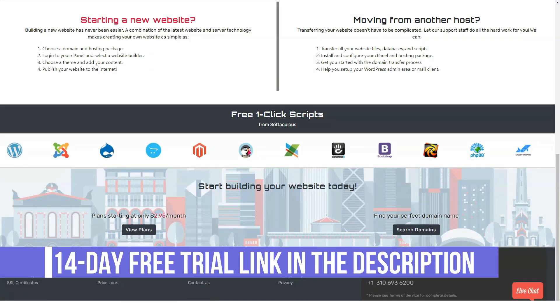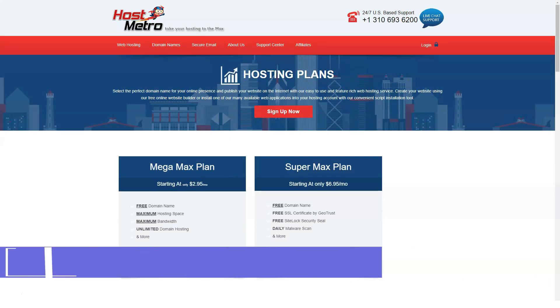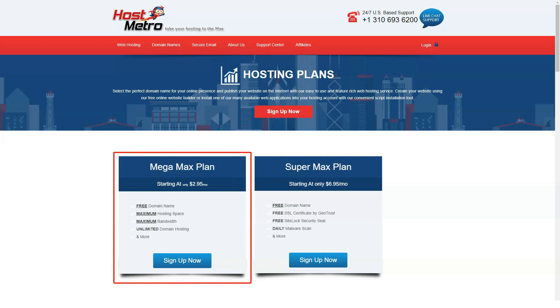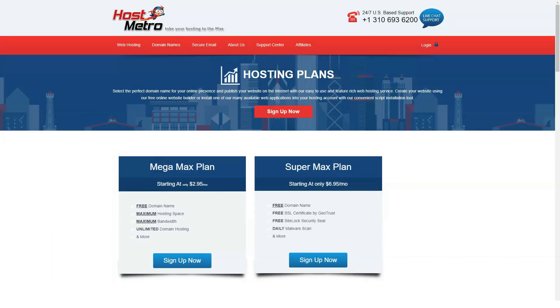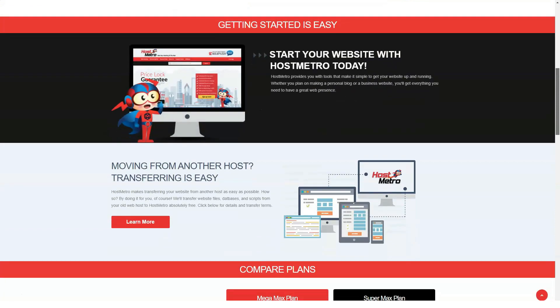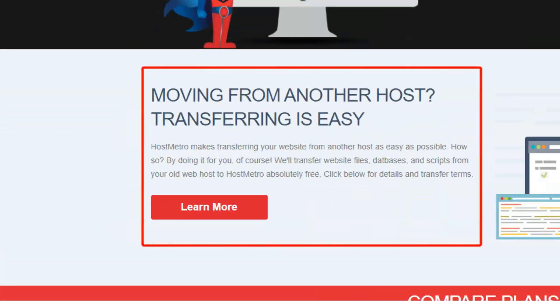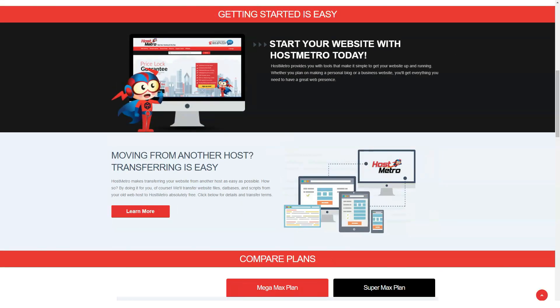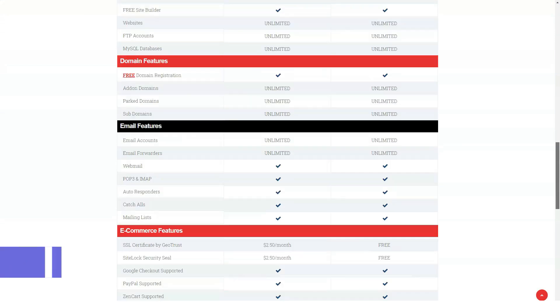Specifically, HostMetro offers shared hosting solutions via two plans – Megamax and Businessmax. The company operates its data center out of Server Central located at 350 East Cermic. HostMetro operates in the budget hosting space. It offers just two plans which offer subscribers a simple choice, not to mention heavily discounted rates.